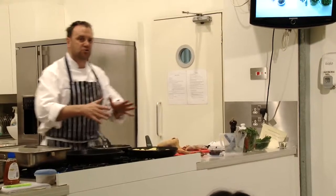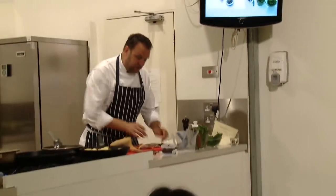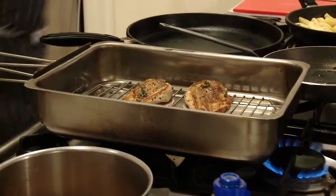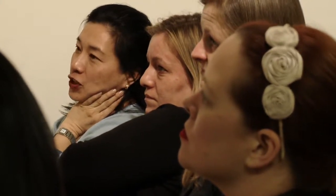Using French guinea fowl, I use all French produce. What I'm going to show you is a classic French dish called a Ballantine. One of my favourite dishes would be French guinea fowl — the leg braised with Vangernes and Moreau mushrooms.